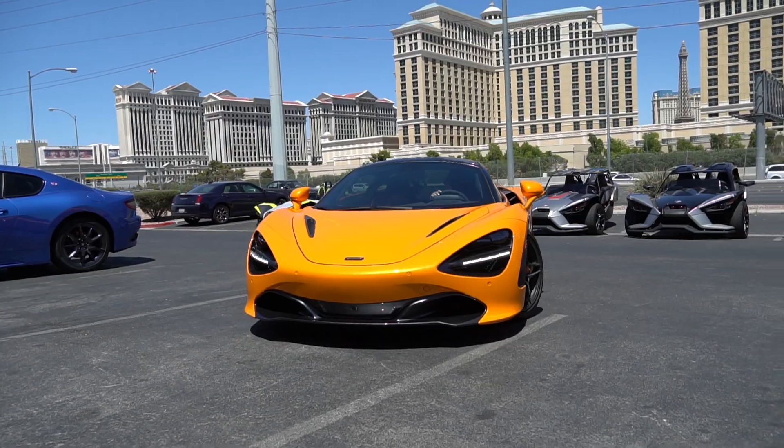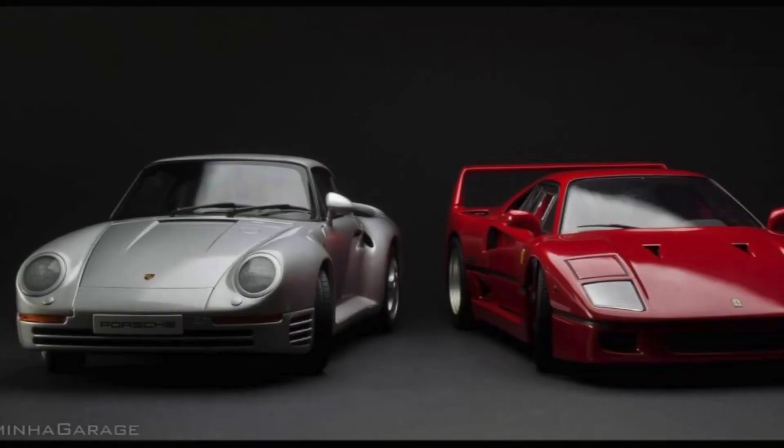Have you ever thought about buying a 500 horsepower supercar? For less than $20,000 I've got five to choose from. There was a time when 500 horsepower came at a price — you really had to buy a supercar like a Ferrari F40 or Porsche 959. That was really the only way to get into those kinds of numbers and reach 200 miles per hour. For less than $20,000, I've got a list of five vehicles that can get you there, and they all have about 500 horsepower.